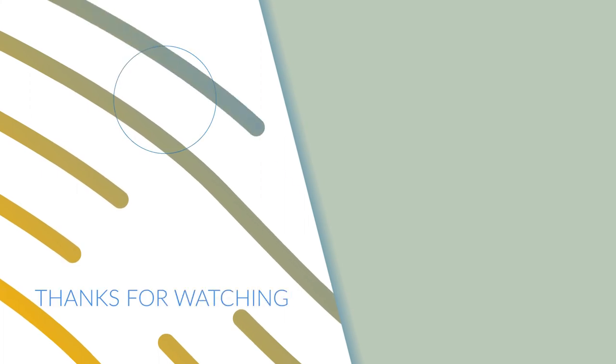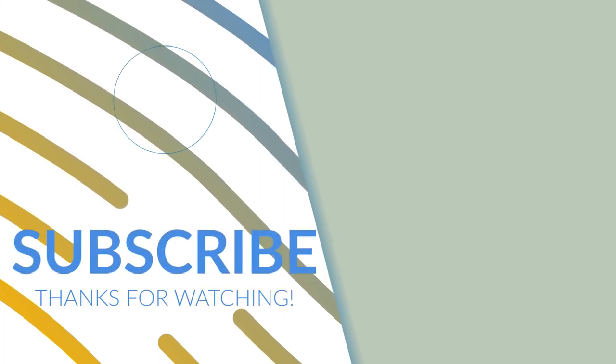Big thanks to our sponsors — they truly make McCall a magical place to stay and visit. Subscribe to the channel so you don't miss out on other awesome adventure ideas in Idaho and beyond. Follow us on social media. Thanks for watching and we'll see you next time.